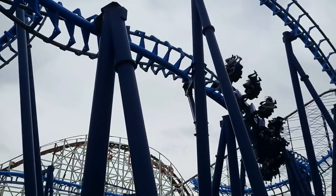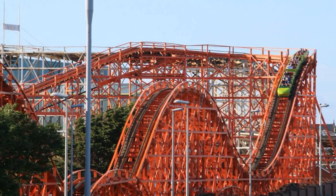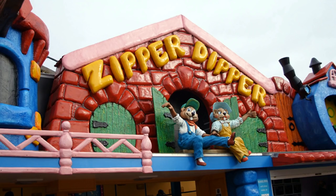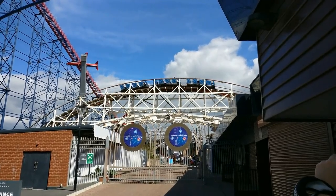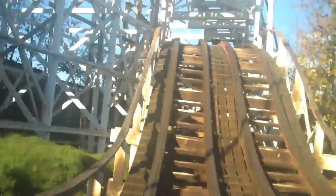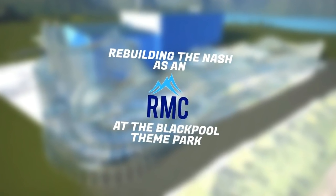And what better place to go for old wooden coasters than Blackpool Pleasure Beach? Of course, Blackpool has four wooden roller coasters. You've got Nickelodeon Streak and Blue Flyer — those two we're not going to touch. But then you go over to Big Dipper and Grand National. Both of these are very Marmite coasters — you either love them or sincerely despise them. Converting one into an RMC would be controversial but a lot of fun, so today I'm going to rebuild the Grand National as an RMC.